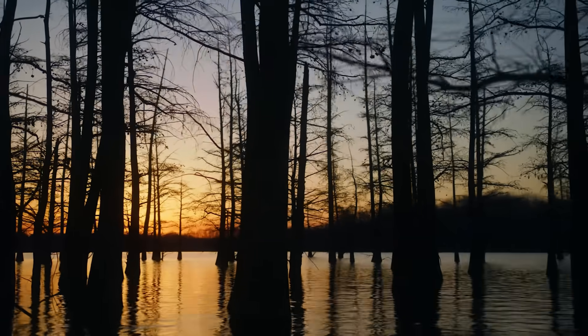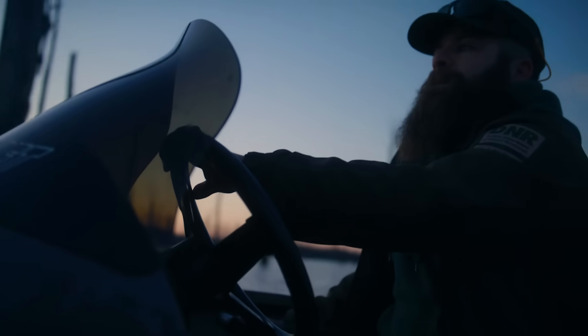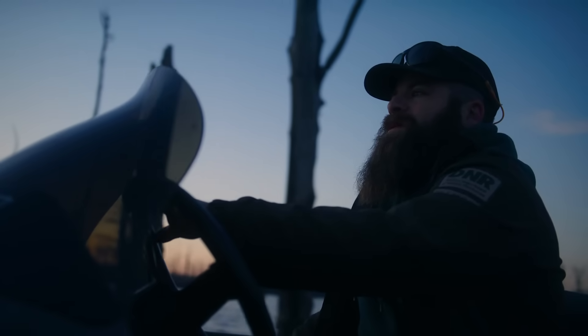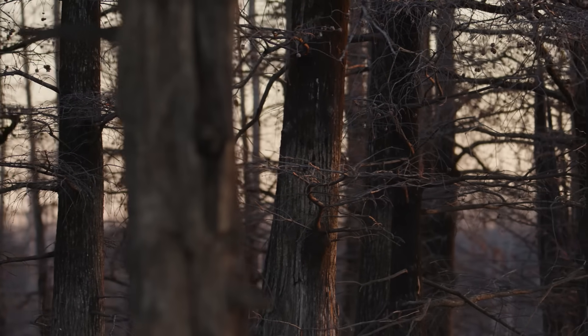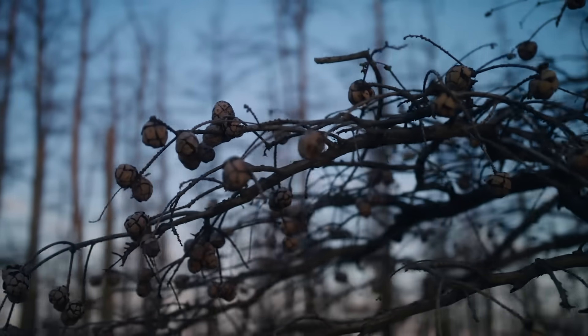We're at Jovey Lake. The confluence of the Wabash and the Ohio is a couple miles that way. It's a pretty big watershed that's draining straight down through this point. This area in particular is extremely biodiverse — just to have all this cypress down here, it's so wild.